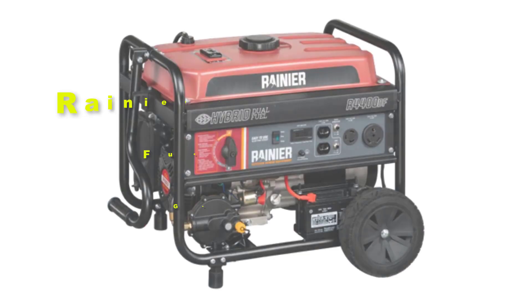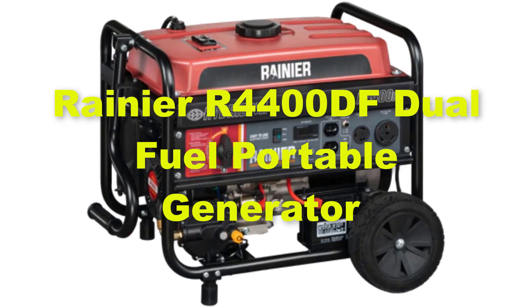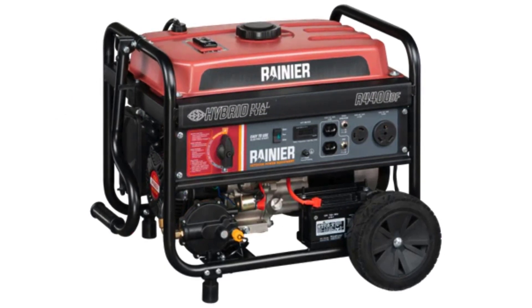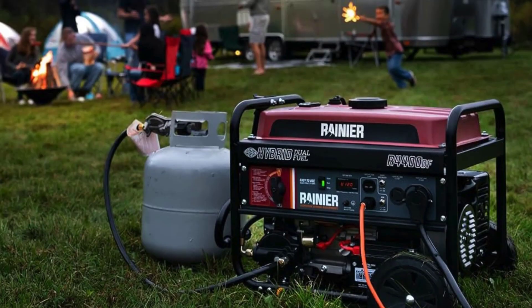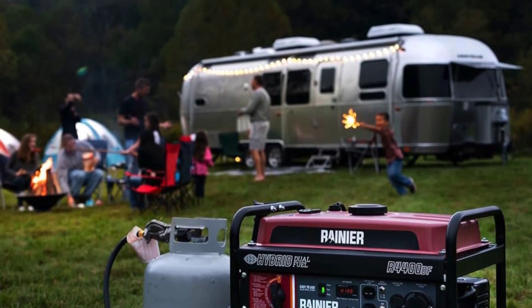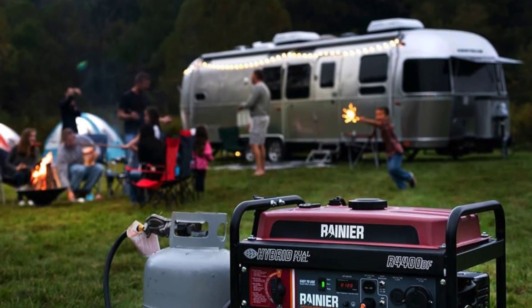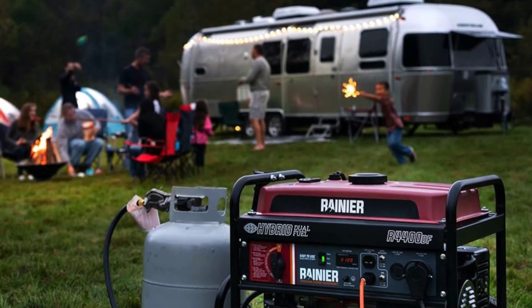Ninthly, we included the Rainier R4400DF dual fuel portable generator. The Rainier R4400DF dual fuel portable generator is a reliable and versatile power solution designed to meet various needs. With a peak output of 4,400 watts and a running output of 3,600 watts, this generator delivers sufficient power to run essential appliances and electronics during emergencies or outdoor activities.